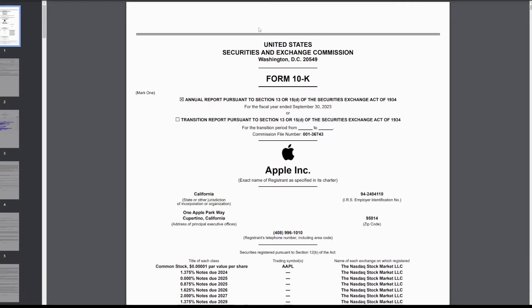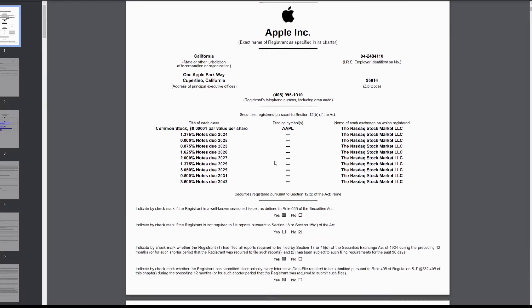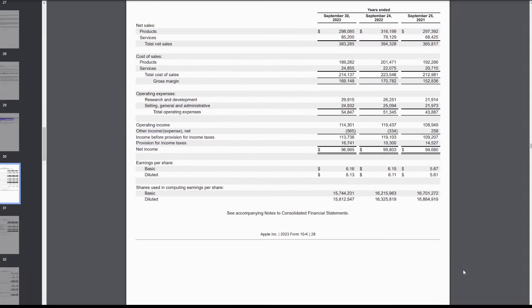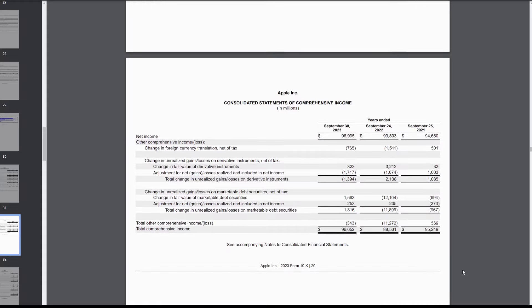Here's one of Apple's 10-Ks from last year. It has everything from what the business does, risk factors to be aware of that can hurt the company, financial statements, profits, losses, and company expenses — so here I can really pop the hood and see how that engine is running. With this information, investors and traders use different formulas and models to look for undervalued or overvalued companies, depending on which direction I'm looking to trade.